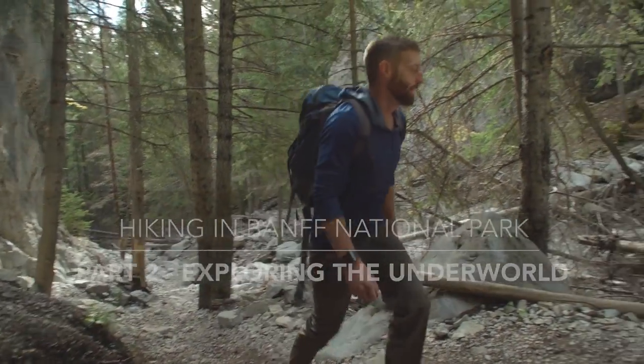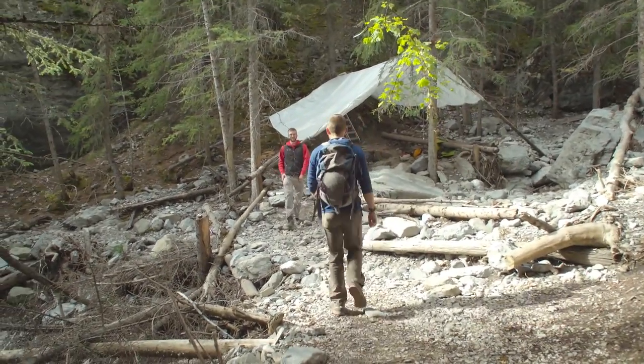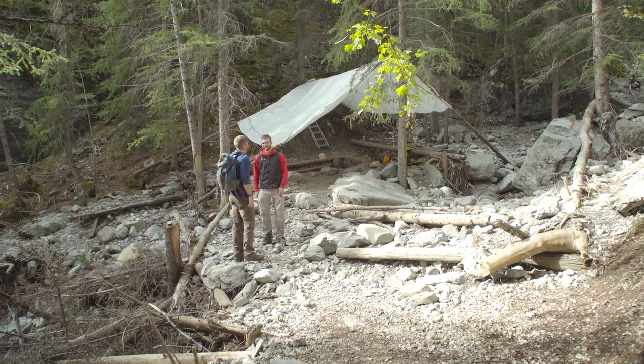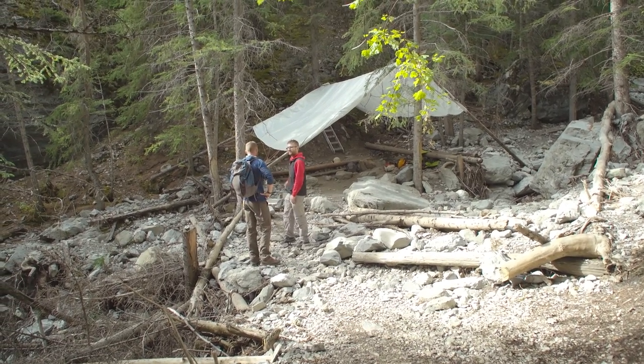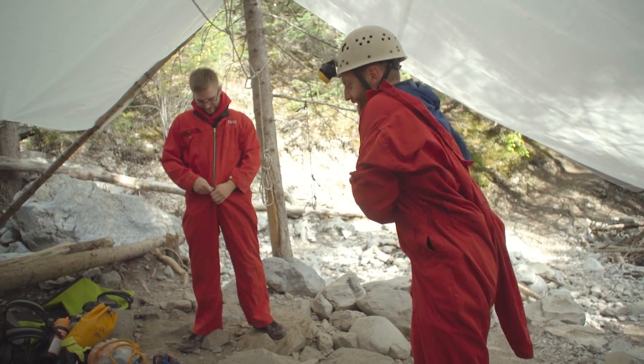Now that I've experienced the Canadian Rockies from above, it's time to explore the mountains from below. I'm heading out to meet with Max of Canmore Cave Tours. I don't know much about the adventure ahead, except that we'll be heading underground to explore a vast network called the Rat's Nest Cave.